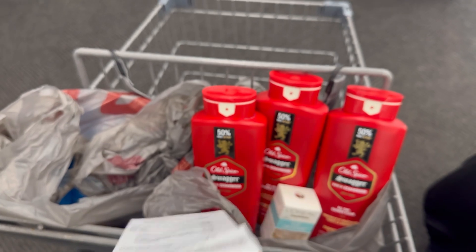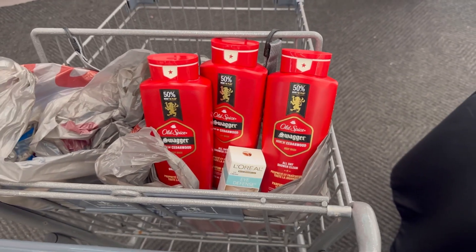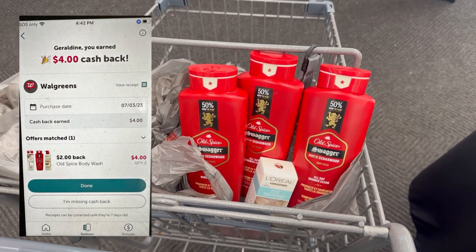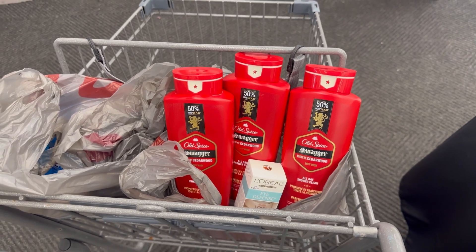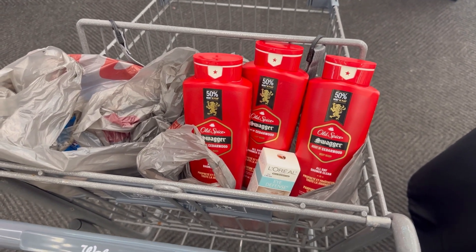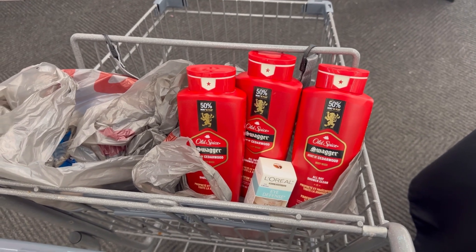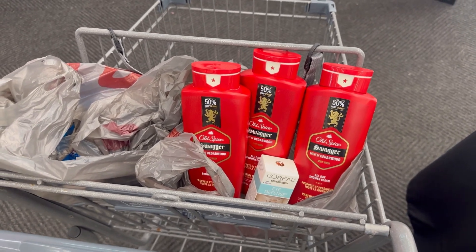I received $19.04 Walgreens Cash back: $10 from the digital booster, $8 from the paper booster, and $1 everyday points. I also received the $5 register reward for buying three Old Spice and a spend $15 get $6 Walgreens Cash reward. The five dollar P&G register reward did not print for the Old Spice — they're not included in that promotion. I submitted on Ibotta and received $4 for the Old Spice. Total paid: $21.19 ($11 register reward + $10.19). Total received back: $28.04 — making it free and a $6.85 money maker, almost $7, even without the P&G register reward.